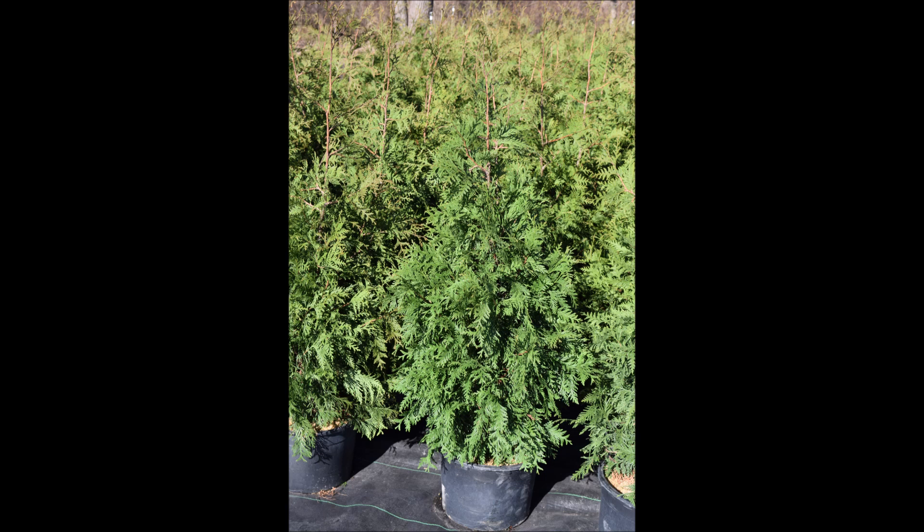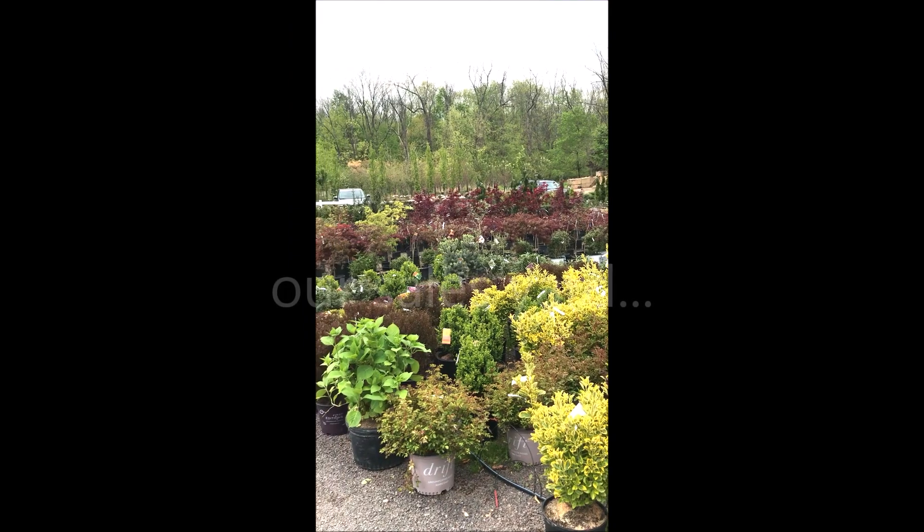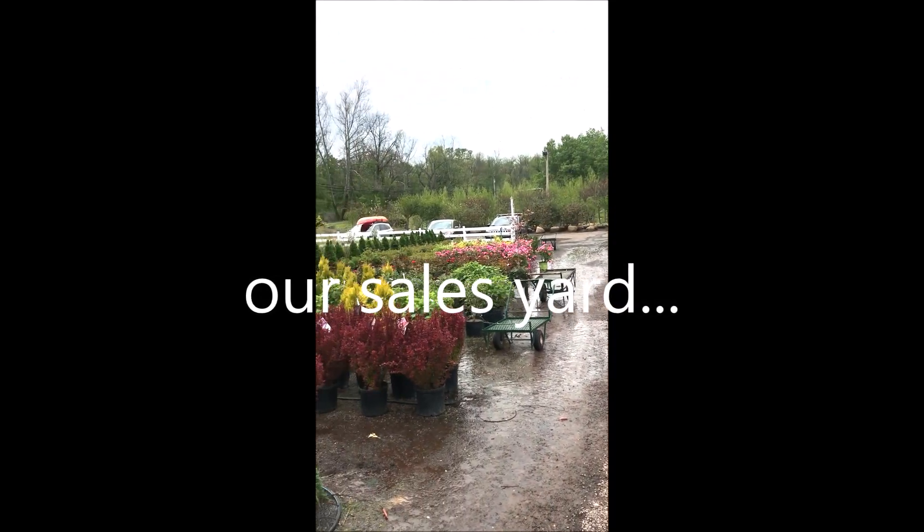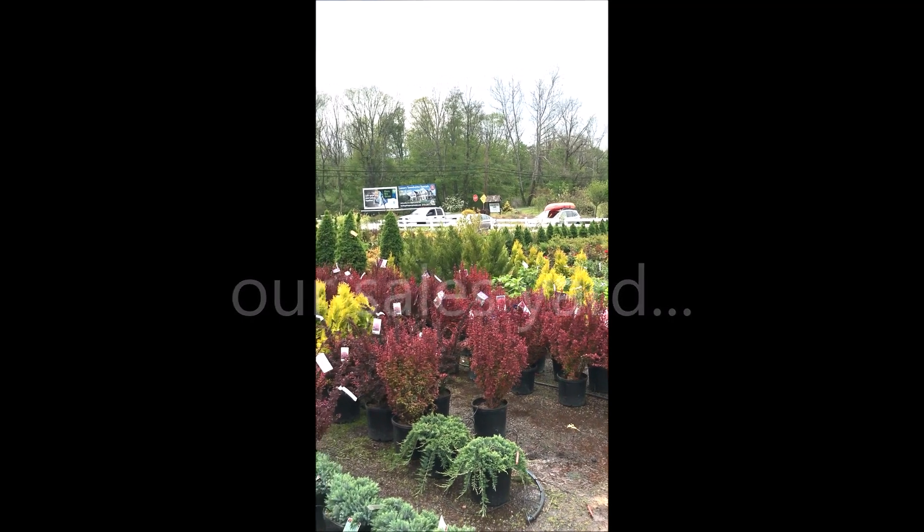At Highland Hill Farm we also sell lots of green giant arborvitas. We are ready to take your order and deliver and plant your trees. Call us at 215-651-8329.